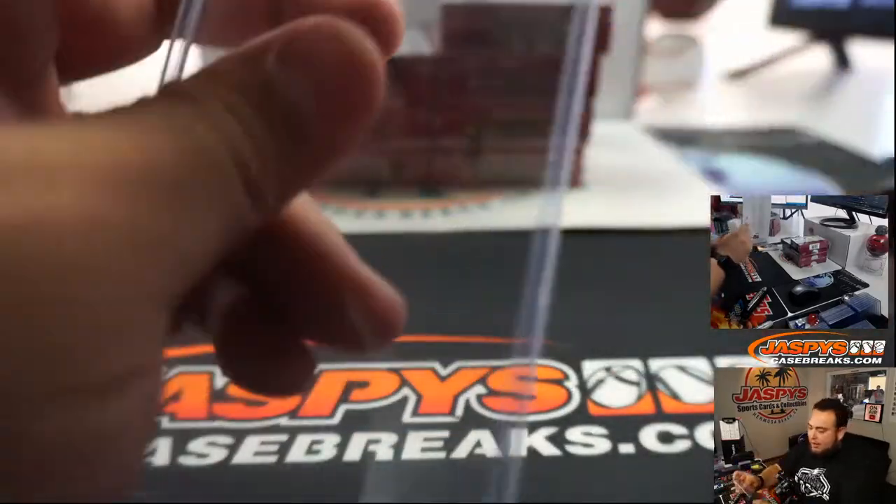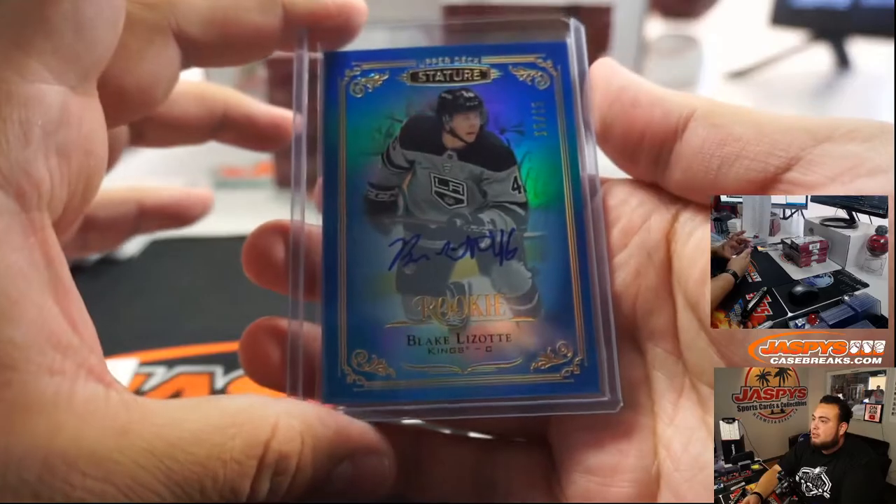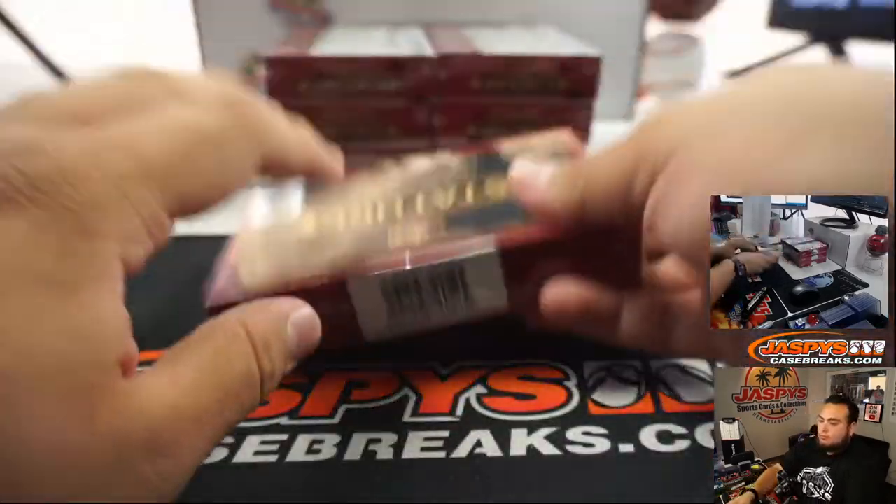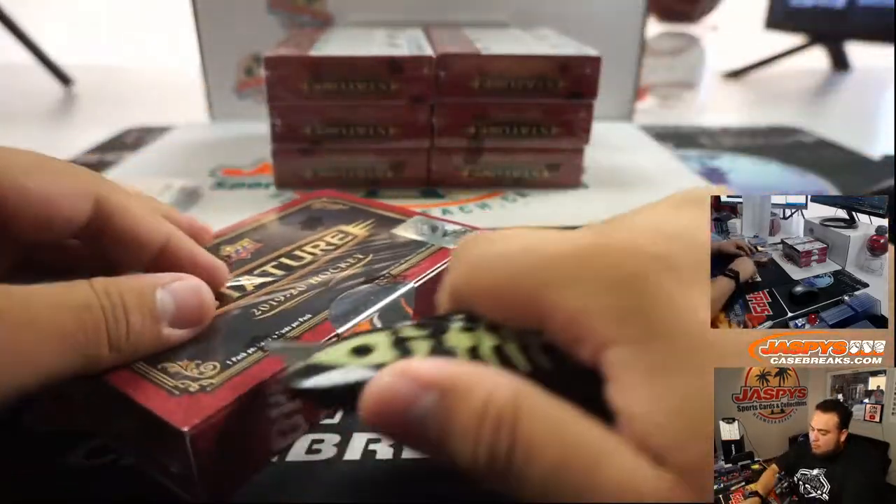Clint, what's going on man? He's a local right here with us. There you go, little Blake Lazat rookie. Bobby.